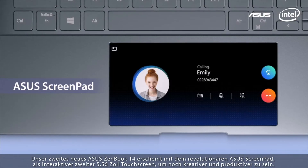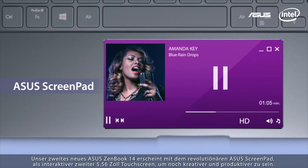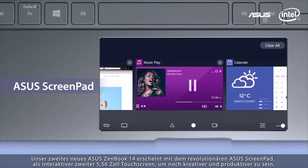An interactive secondary 5.65-inch touchscreen that upgrades the traditional laptop experience to give your creativity a boost and enhance everyday productivity.